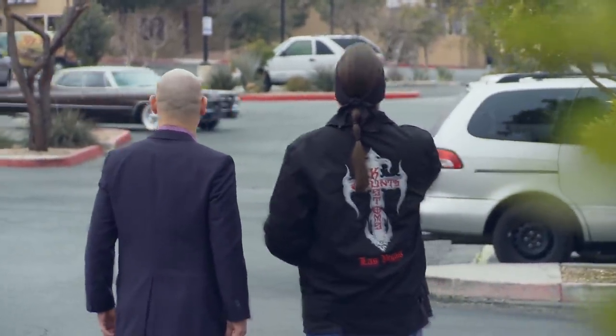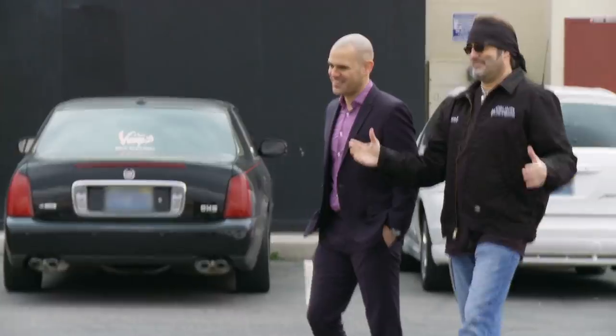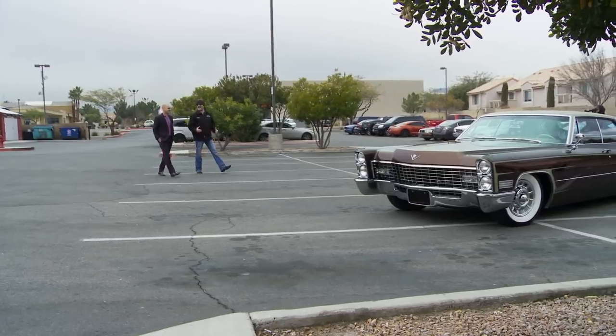Oh yeah, she's such a sled. 1967 — unreal, I love it. This thing is lovely.